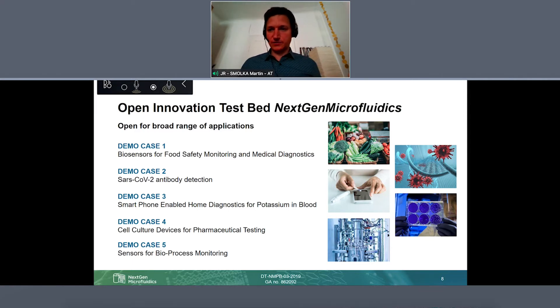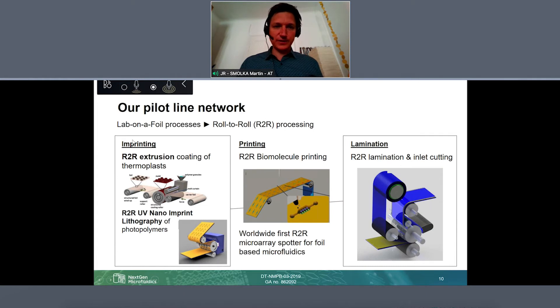These five applications are a fixed part of our project, and with them we are working on three main technology pillars. First, we need to produce the microfluidic structures, which we do by imprinting on foils — either embossing of thermoplasts or by patterning of UV-curable photopolymers on foil substrates. Then for biosensors, we need to print biomolecules, so we have printing processes adapted to printing of antigens, antibodies, and nucleic acids as needed in the biosensing application. Finally, lamination is needed for closing our chips or producing multilayer devices.